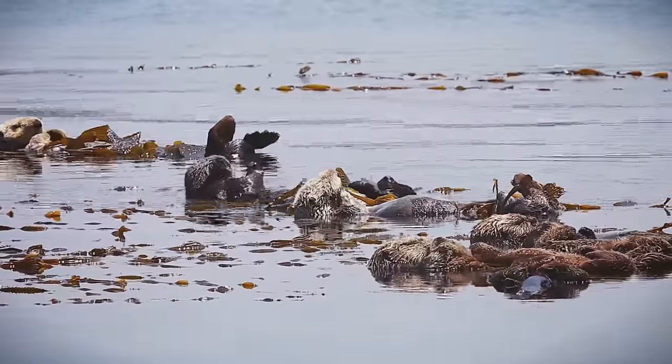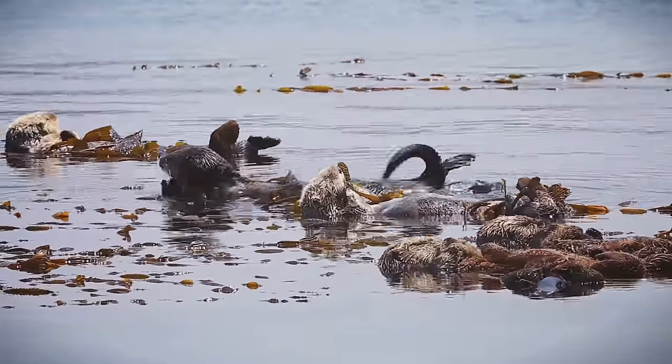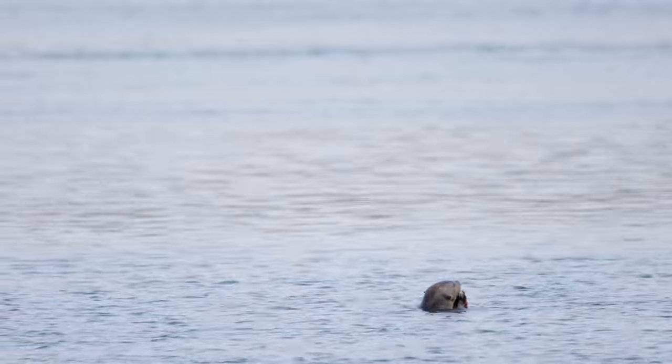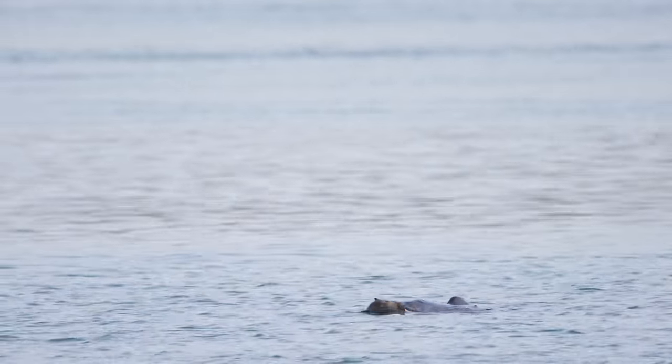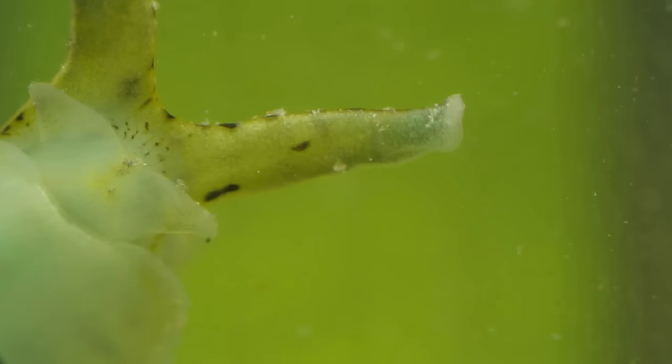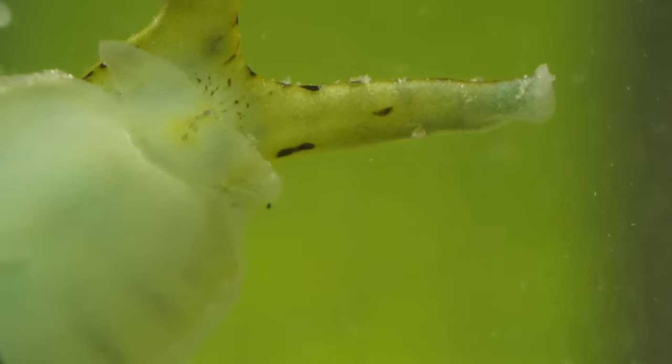But in the 1980s, scientists reintroduced sea otters here, and things improved. That's because sea otters eat the crabs that eat the seahares. Fewer hungry crabs means these slug bunnies are back in business.